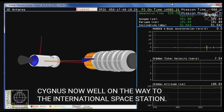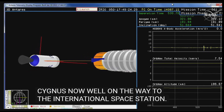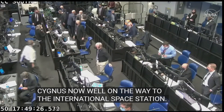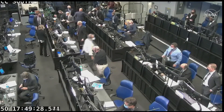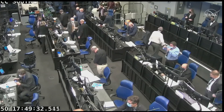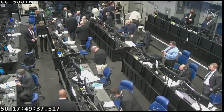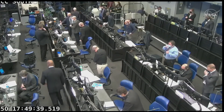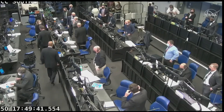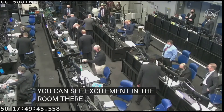Stage two attitude is nominal. We can see the excitement in the room as some celebratory fist bumps and high fives take place following today's successful launch.